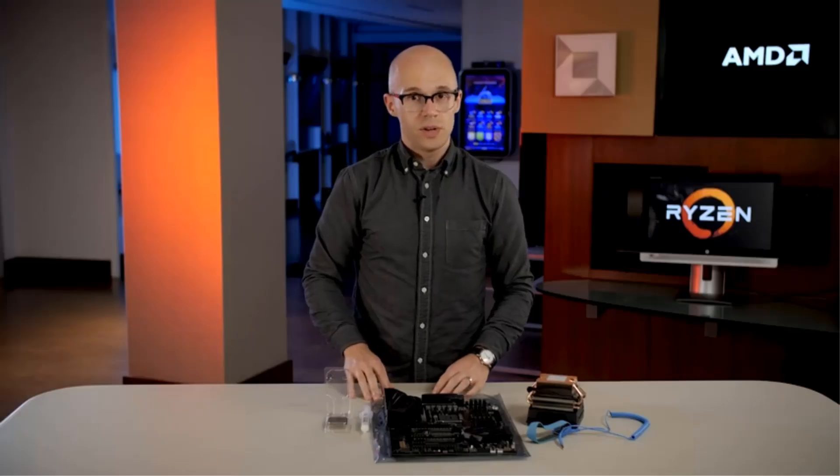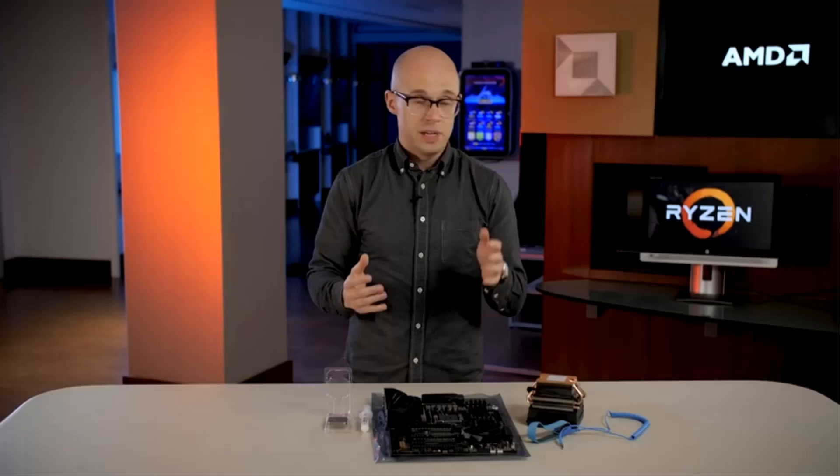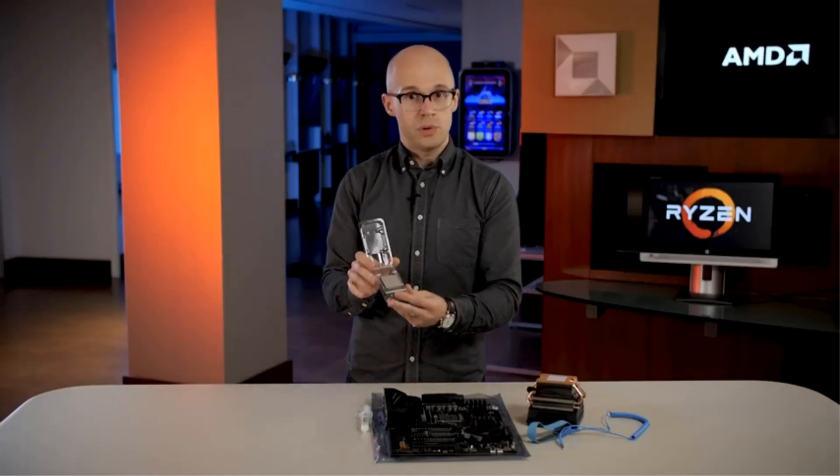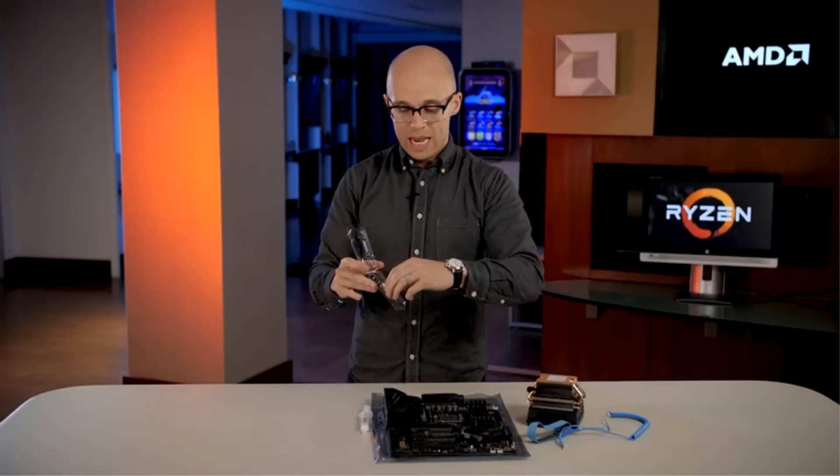The Ryzen 7 5700X delivers a 4.6 GHz max boost clock speed. Note that a cooler is not included. The max operating temperature is 90 degrees Celsius.